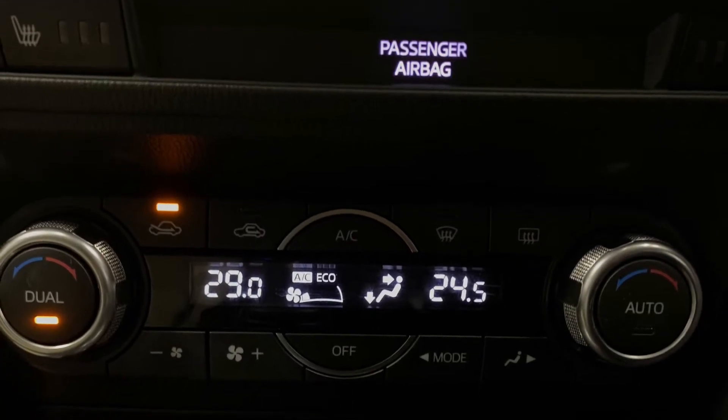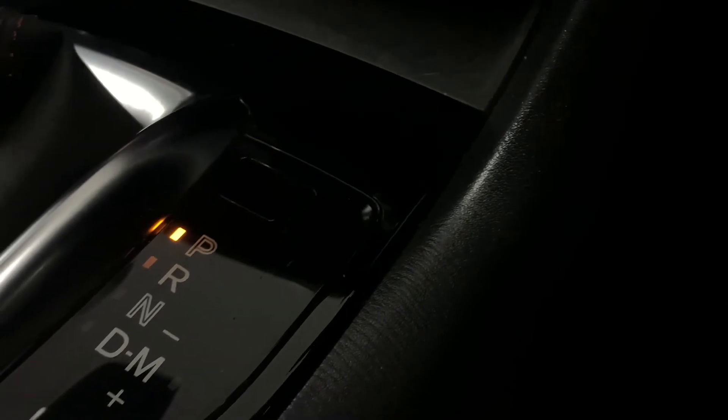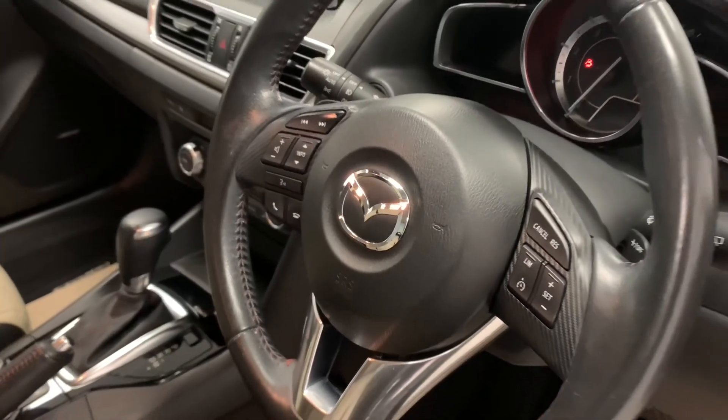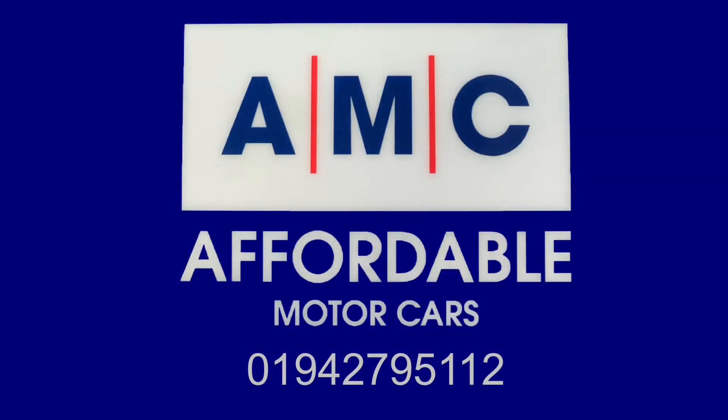Despite the car already having full service history, when you buy it, we're still going to give it a full PDI service, as well as a full valet in detail, just to ensure it's prepped to the highest possible standard. Please feel free to give us a call or speak to a member of our great team, who's always waiting on standby to assist you and answer any of your questions. Thank you for watching and we hope to see you very soon.